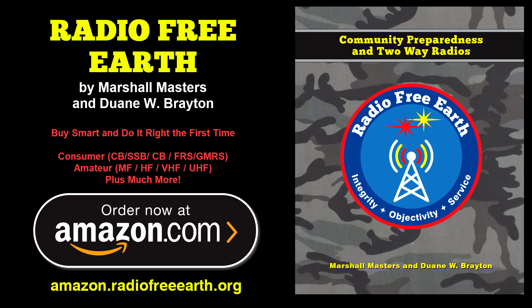To purchase our book Radio Free Earth online, visit amazon.radiofreeearth.org. We offer three different editions: a low-cost black and white edition and two collector grade all-color special editions. For the Radio Free Earth team, this is Marshall Masters. And if things go sideways, we'll catch you on the 40.